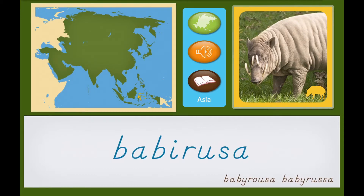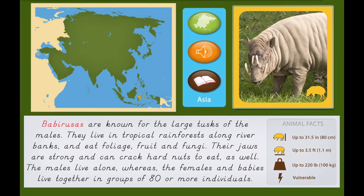Babirusas are known for the large tusks of the males. They live in tropical rainforests along riverbanks, and eat foliage, fruit, and fungi. Their jaws are strong and can crack hard nuts to eat as well.